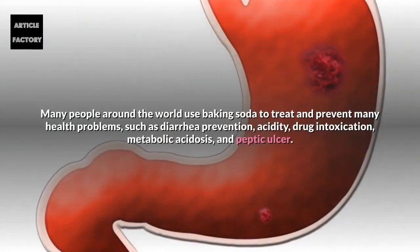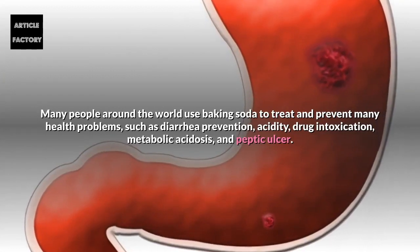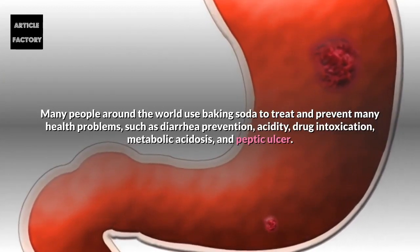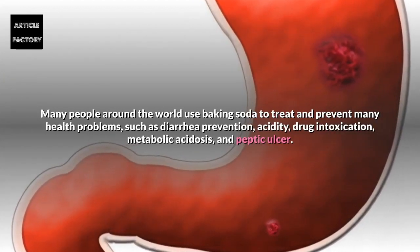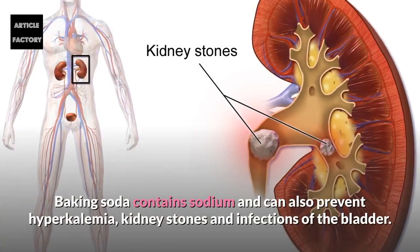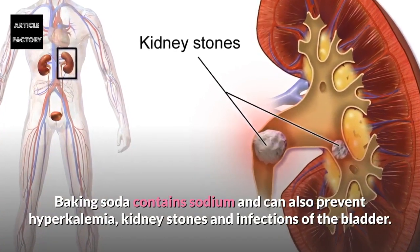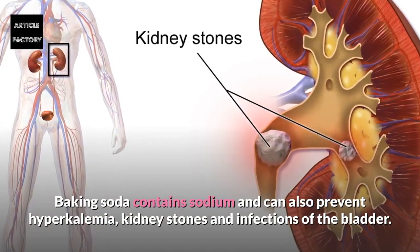Many people around the world use baking soda to treat and prevent many health problems such as diarrhea prevention, acidity, drug intoxication, metabolic acidosis, and peptic ulcer. Baking soda contains sodium and can also help prevent hyperkalemia, kidney stones, and infections of the bladder.